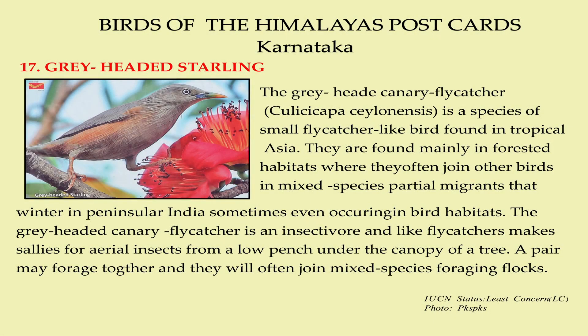The Grey-Headed Canary Flycatcher is a species of small flycatcher-like bird found in tropical Asia. They are found mainly in forested habitats where they often join other birds in mixed species flocks. They are partial migrants that winter in Peninsular India, sometimes even occurring in urban habitats. The Grey-Headed Canary Flycatcher is an insectivore and, like flycatchers, makes sallies for aerial insects from a perch under the canopy of a tree. A pair may forage together and they will often join mixed species foraging flocks.